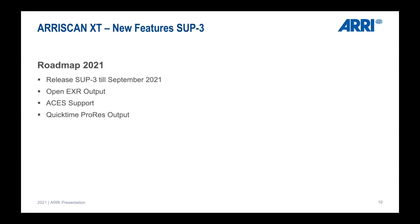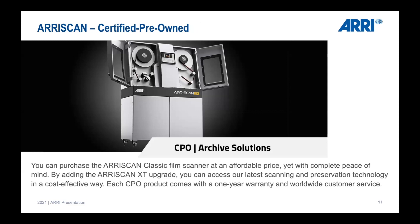Our software development roadmap for 2021 includes the release of software update three, followed by opening support for additional output files and ACES support for color consistency. Finally, we are hoping to have a QuickTime ProRes output by end of the year, though this is uncertain as we don't know how much work it will require. This will be available on the ARI Scan XT as well as on the cameras.